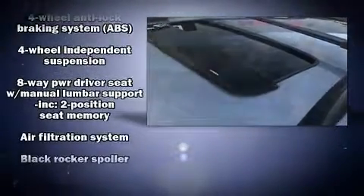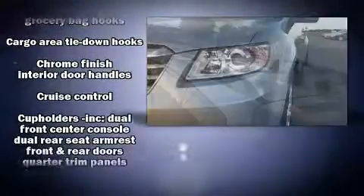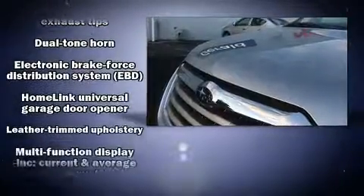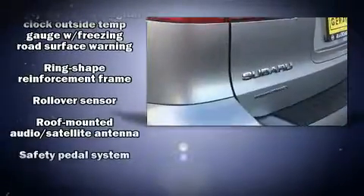Subaru ensures the safety and security of its passengers with equipment such as dual front impact airbags with occupant sensing airbag, traction control, brake assist, anti-whiplash front head restraint, a security system, and four-wheel disc brakes with ABS.